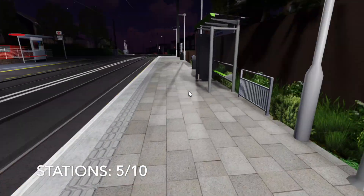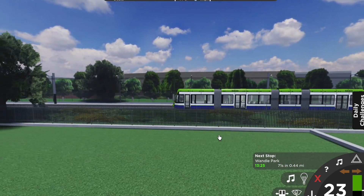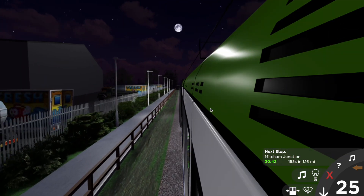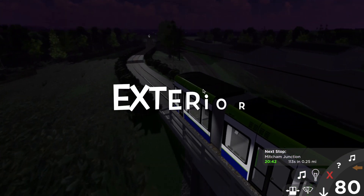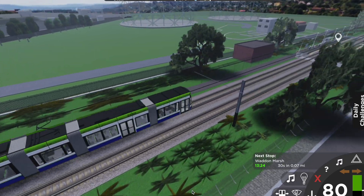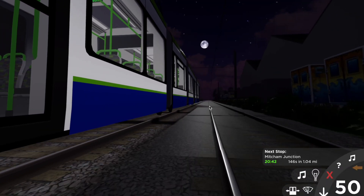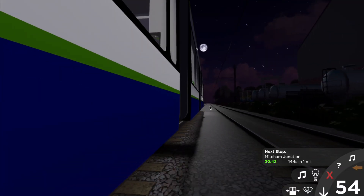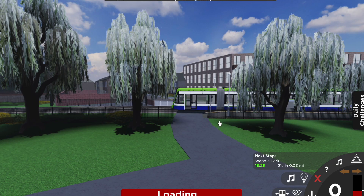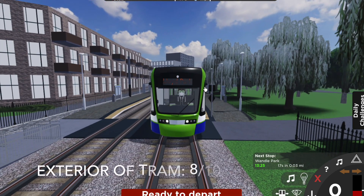Now let's have a look at the running stock. We're going to look at the very iconic tram. Starting with its exterior: the exterior of this tram is smooth, nice, and streamlined. It has a very nice Croydon tram green along with complementing white and black. The blue at the bottom also works really well with the rest of the tram. The doors also look really nice and they open very well. The exterior is pretty good, so they deserve a score of 8 out of 10.